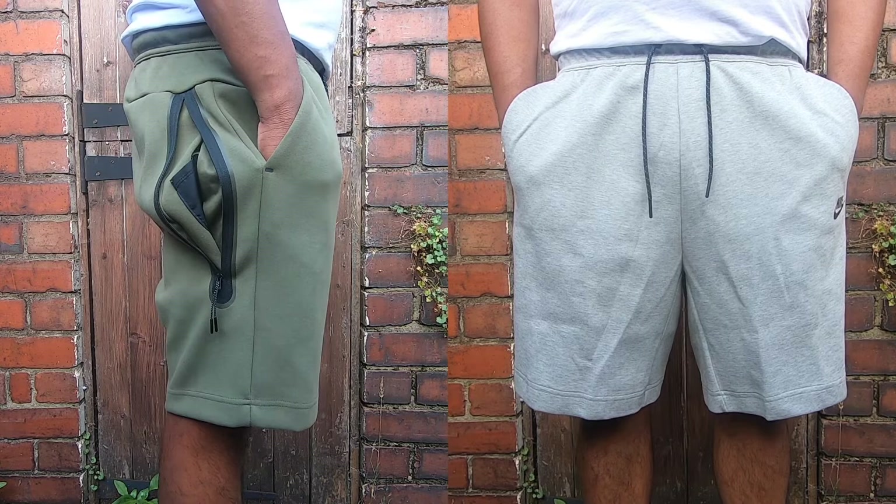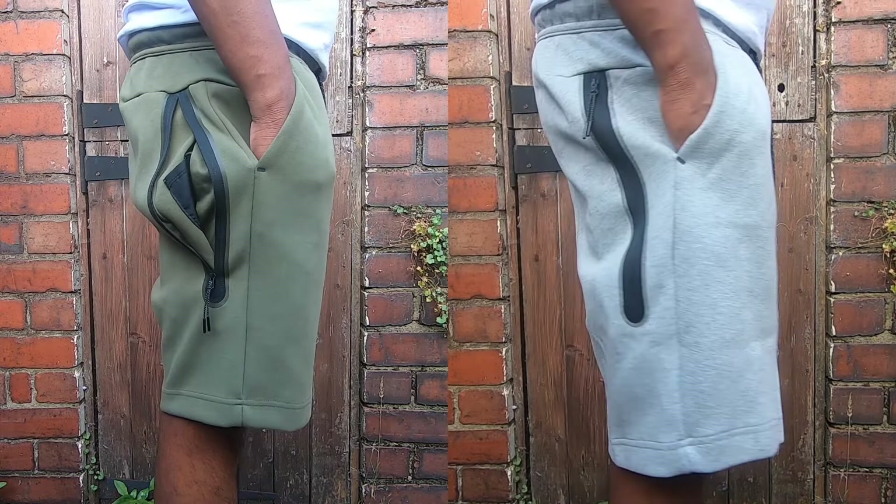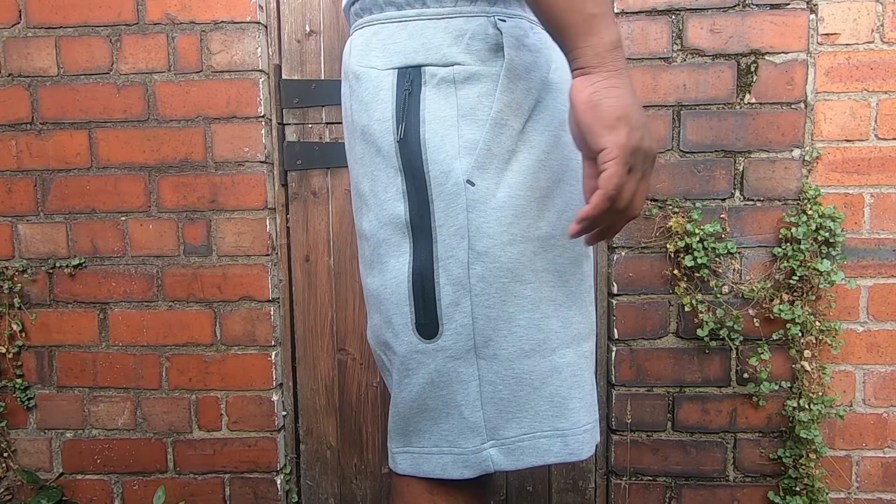Whereas the grey shorts are in size large, and they are just hugging my waist, measuring 17 inches waist when laid flat. Would definitely need to pull the drawstring to make it a bit tight. I could still wear these. I would say large would be suitable for a waist size measuring 34 inches to 37 inches range.